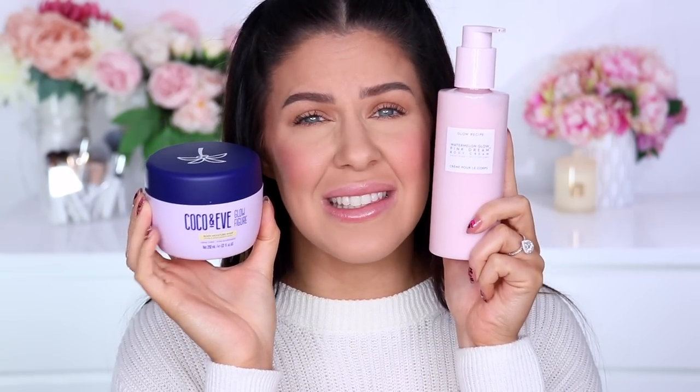It hydrates my skin so well and leaves my skin soft as silk, but without being sticky or heavy. It absorbs really really quickly. I've just been slathering myself with it every single morning and I'm going to go through this entire bottle in no time. I will be restocking because this is my new favorite moisturizer ever. Honorable mention also to the Cocoa and Eve one — I'm still adoring that and it smells amazing too.